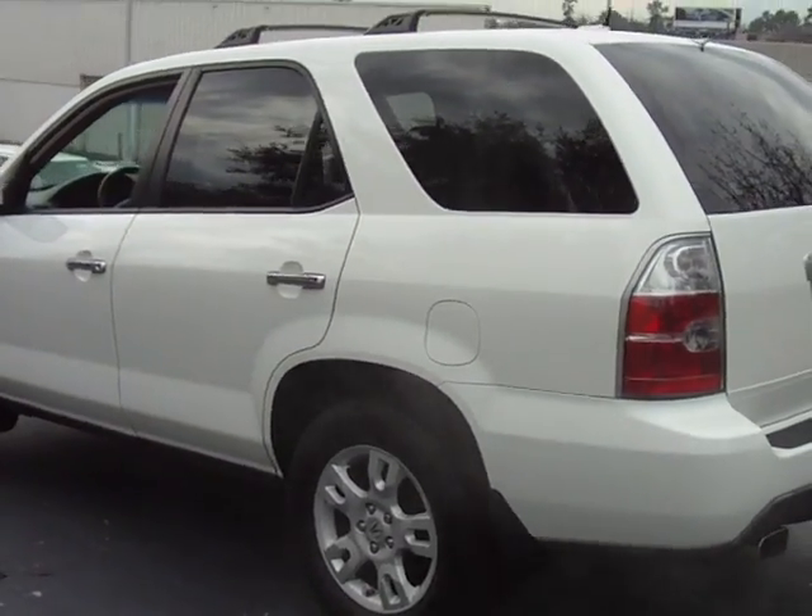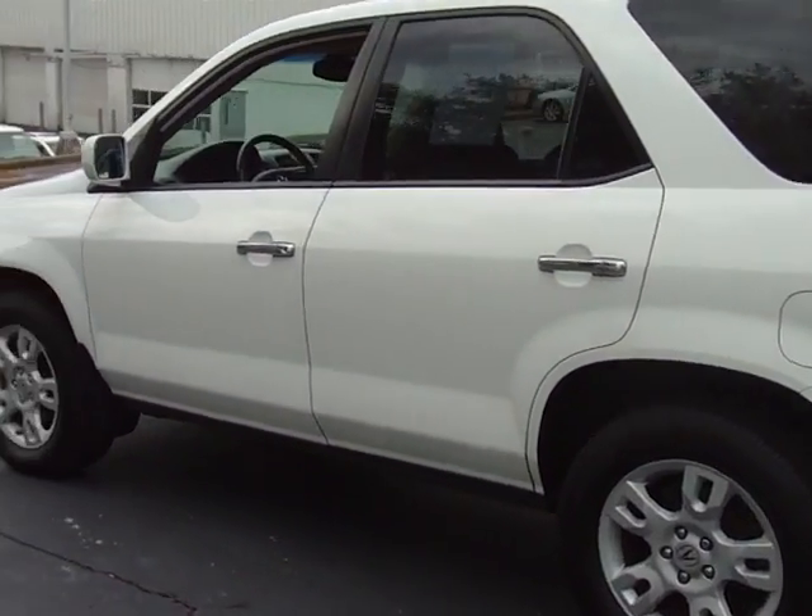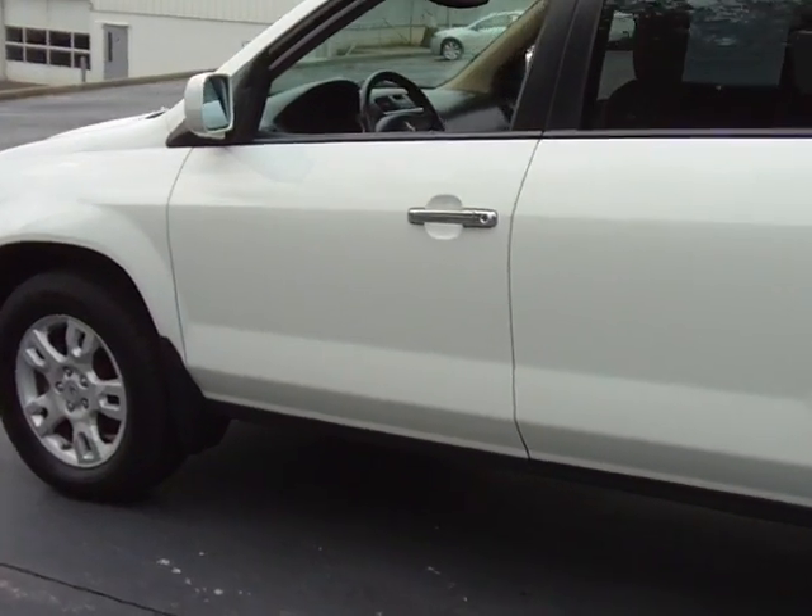Yes, we had it in 2006. Come on in today and let me pair your cell phone so you can make and receive phone calls wirelessly through the car.